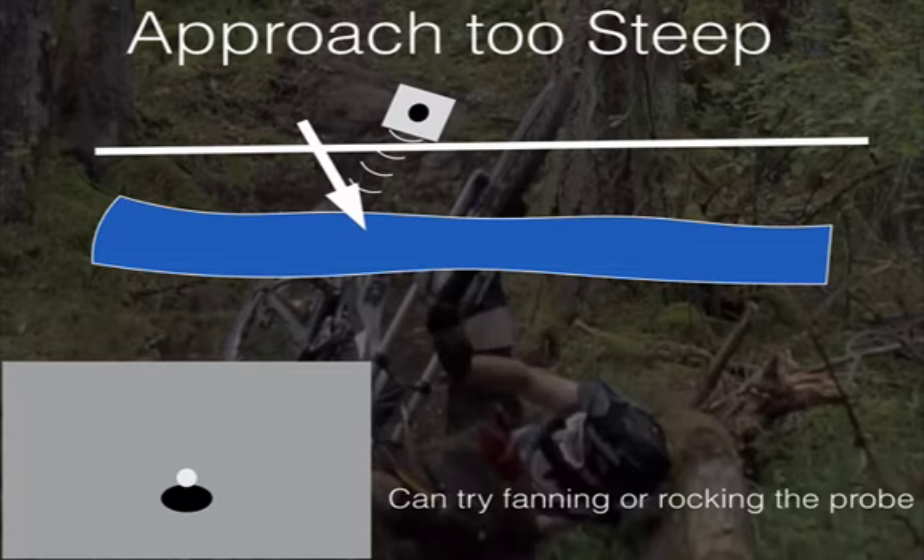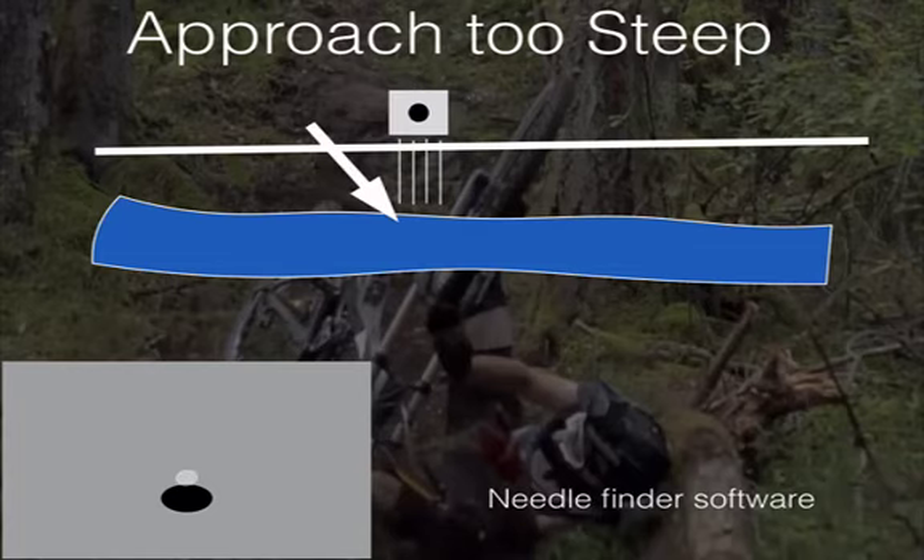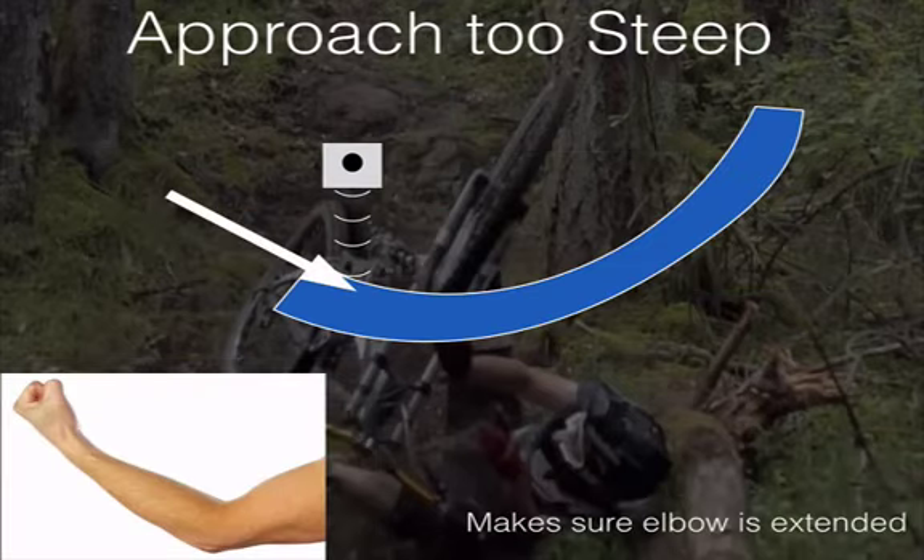One way to minimize your approach angle is to find a deeper target, leaving more room between the scan surface and the vein. You can also rock the probe. There is needle visualization software that steers the beam to match your approach angle, pointing sound more perpendicular to the needle — our newer machines will have that software, though current machines do not. The QPath workflow has been the holdup; we're working on an alternative solution, probably about a month out.